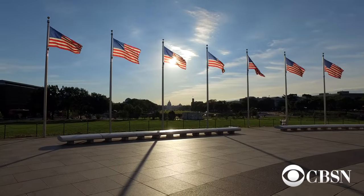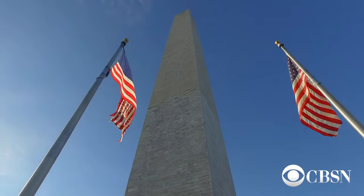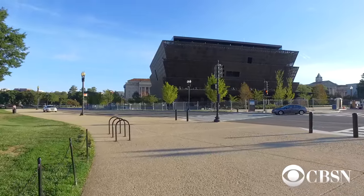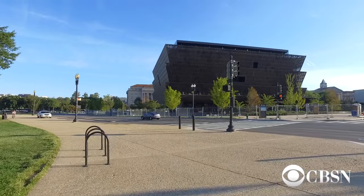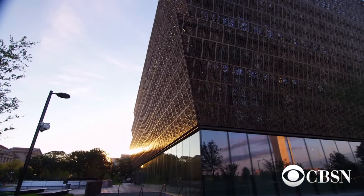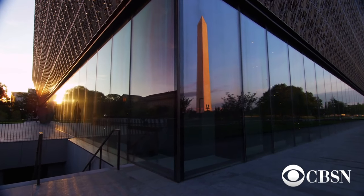The site is really important. If you think about the mall and the other buildings that are important to Washington, this five-acre site is the very last site that could accommodate something like this. So in many ways it's going to be there as a reminder of the importance of this institution, because of its location literally within the shadow of the Washington Monument.